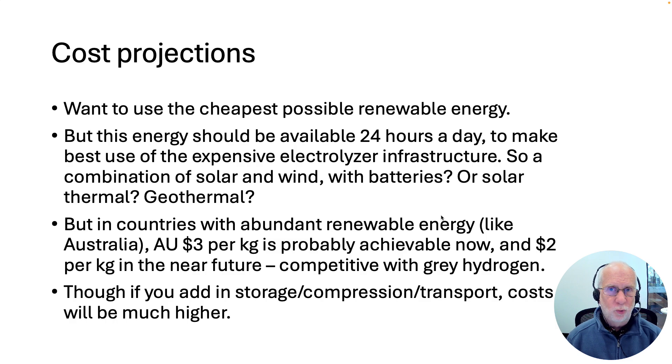There are various ways you could do this. In Australia, it would probably be a combination of solar, wind, and batteries, or maybe pumped hydro storage. Solar thermal is another possibility — concentrated solar — which can give you 24-hour-a-day heat, though it's currently more expensive. Or it could be that you do this in countries with lots of geothermal energy, like Iceland or New Zealand, which gives you 24 hours a day of cheap energy in these few countries where you've got volcanoes and hot rocks just underneath the surface.